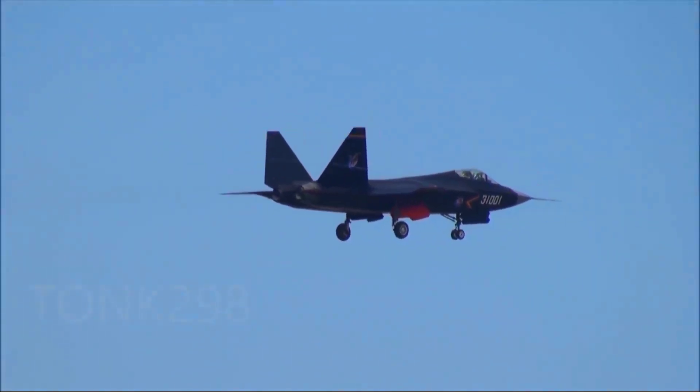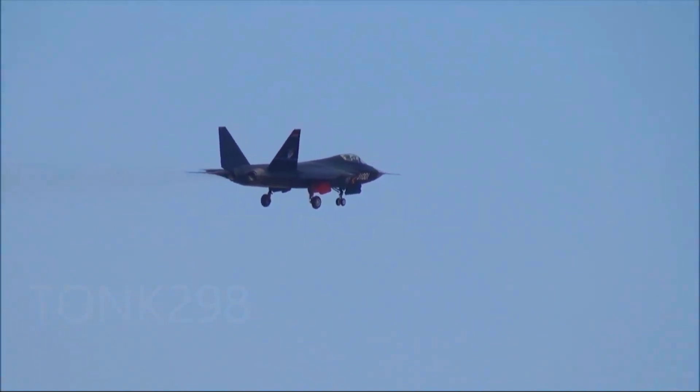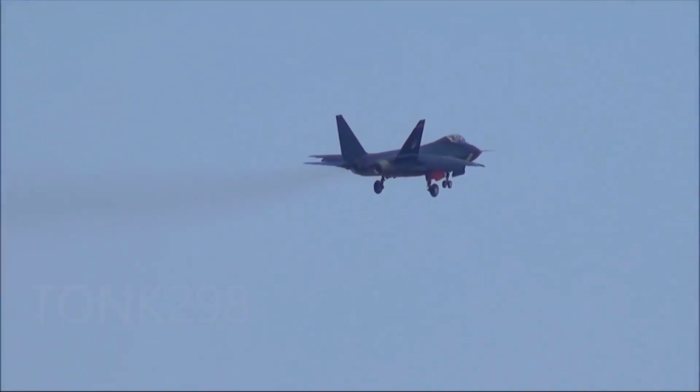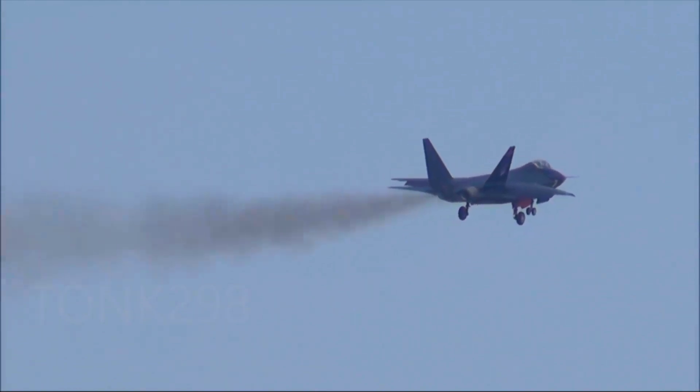The J-31 also utilizes stealth features with radar absorbent materials and a design focused on low observability. Its defensive systems include ECM, IR countermeasures, and advanced situational awareness tools.